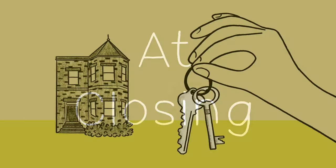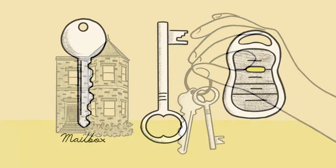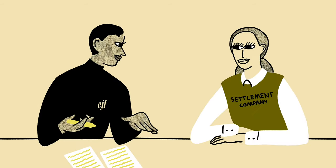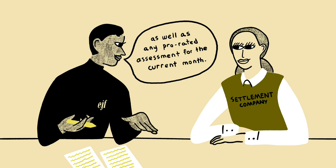At closing, make certain that the seller provides you with a complete set of keys and/or fobs to the property, including the mailbox key, storage key, and garage door opener as applicable. EJF will instruct the settlement company to collect the first month's assessment at closing as well as any prorated assessment for the current month. These charges will appear on the settlement statement.